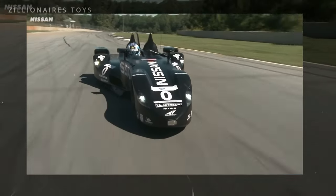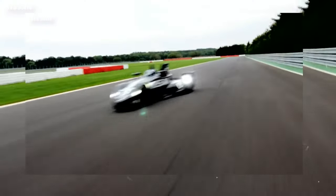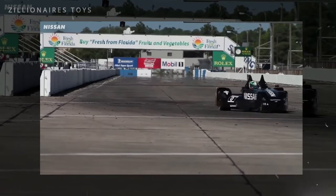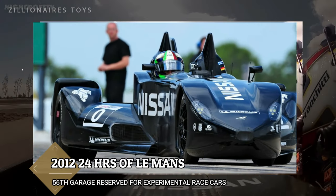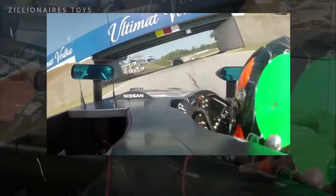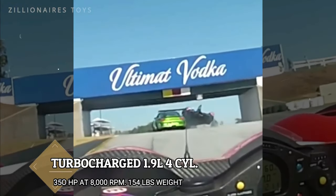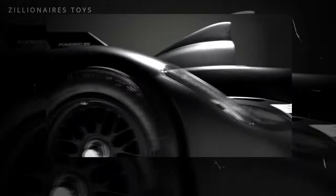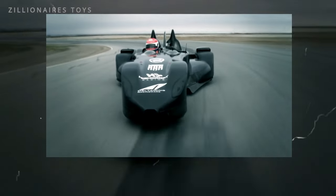With a design reminiscent of a Batman movie, the Delta Wing is a marvel of engineering. It forgoes conventional aerodynamic features like spoilers, instead using two tunnels beneath the car to generate downforce. The Delta Wing made its track debut at the 2012 24 Hours of Le Mans, taking the 56th garage reserved for experimental race cars. The race started well but the car retired after colliding with a concrete barrier on the 75th lap. Up until 2016, an evolved version powered by a turbocharged 1.9-liter four-cylinder engine producing about 350 horsepower continued to compete in endurance events, before regulation changes ended its racing career.